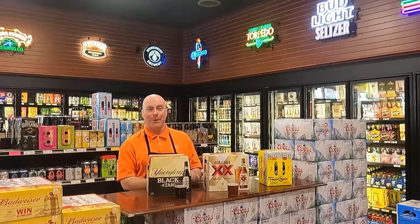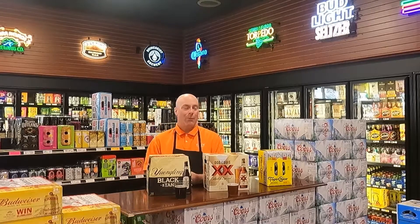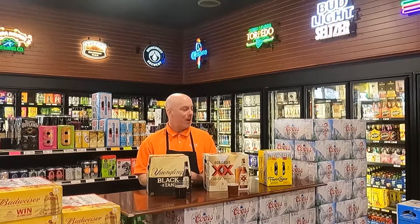Hi, I'm Chad out at Covington Plaza's Cap and Cork. I hope you're having a good day. We wanted to talk to you briefly about three products that we're featuring.